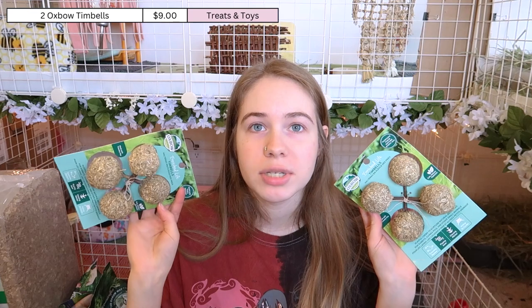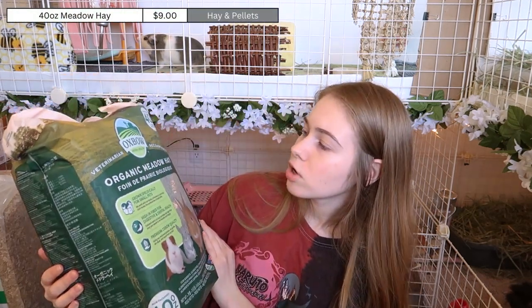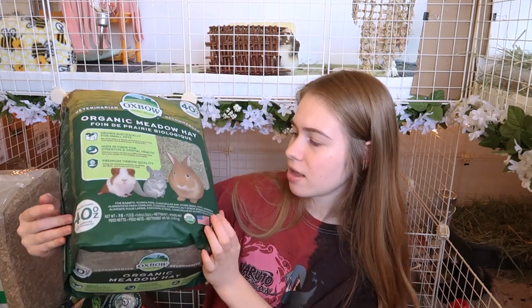I also got two packs of the Oxbow Timbells — each pack has two toys, so four toys total. Most of my guinea pigs go pretty crazy for these and will eat around the ball within a few days, so they last a little longer than the Small Pet Select ones. I also got a bag of organic meadow hay — this is a treat hay to give them variety, especially for my rabbit. It's not a staple hay; you want orchard or timothy for that, but I like to use meadow as a treat or foraging hay for extra diet enrichment. I got 40 ounces of it.